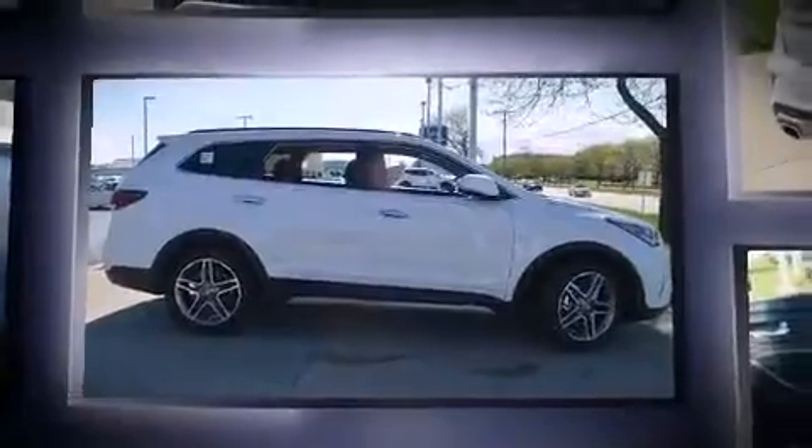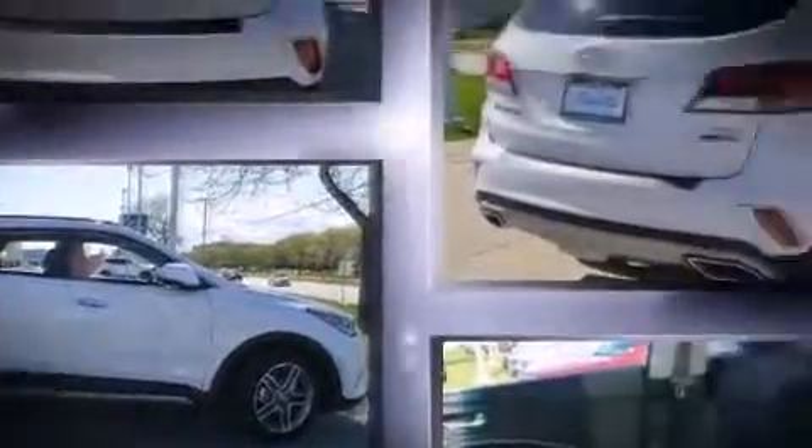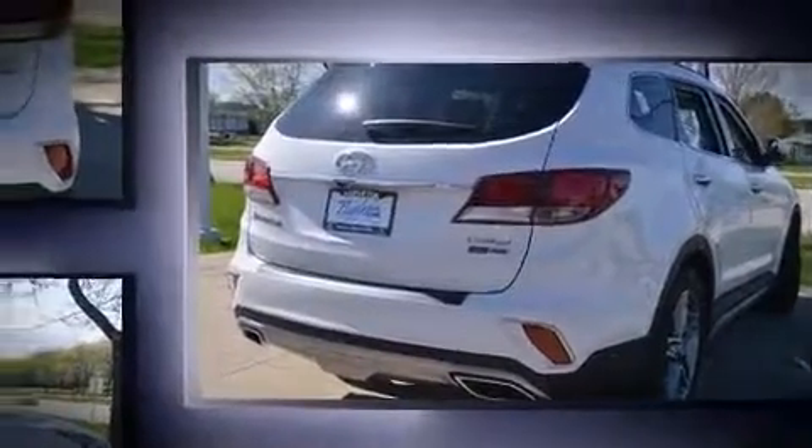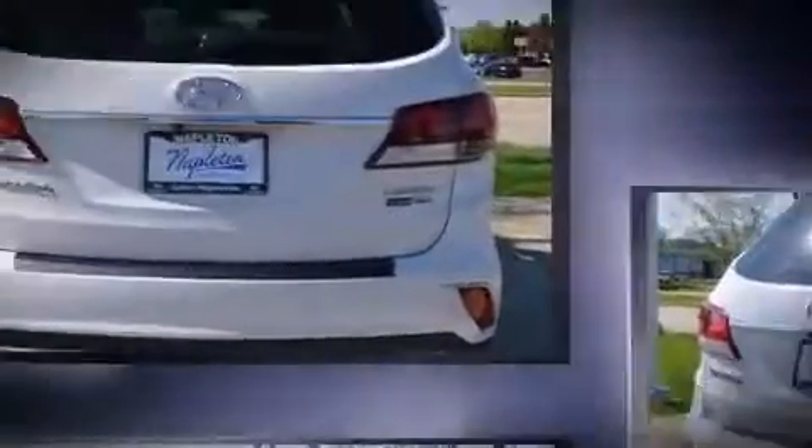Hyundai prioritized fit and finish as evidenced by a blind spot monitoring system, power front seats, a power rear cargo door, and power windows.